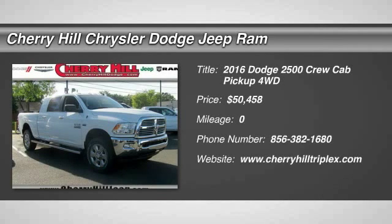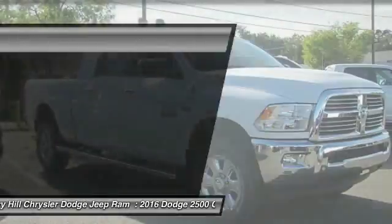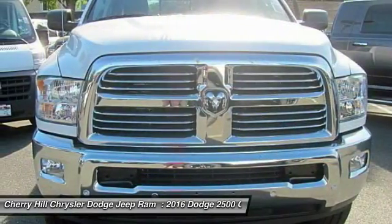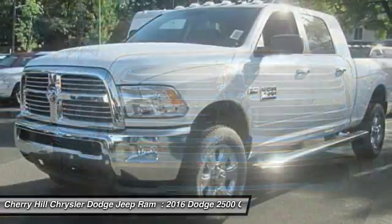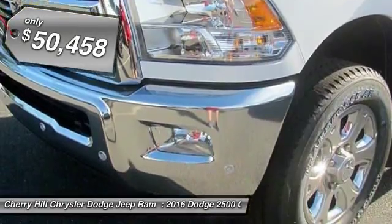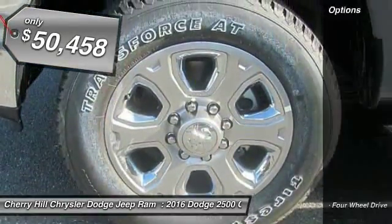2016 Ram Pickup 2500. The Ram 2500 is built with sturdy hydroformed frames and capable four-wheel drive options to handle the toughest jobsite terrain, while maintaining a smooth ride and is priced below $55,000. Here are some of this vehicle's great options.